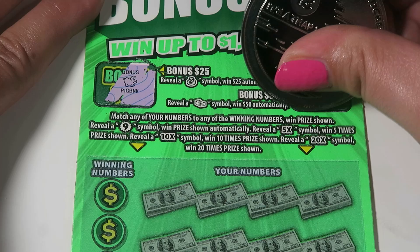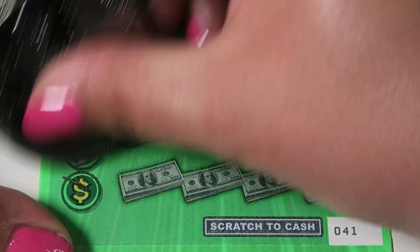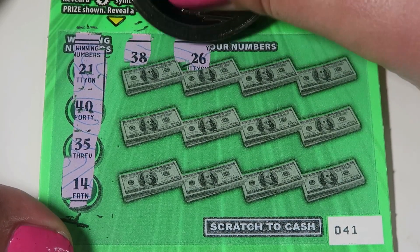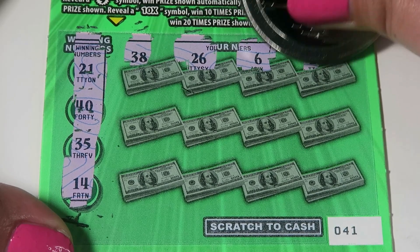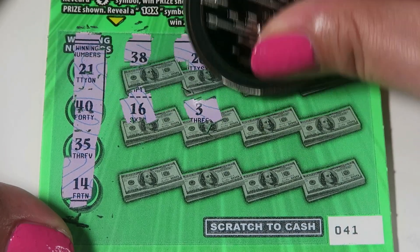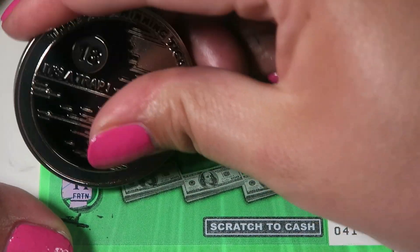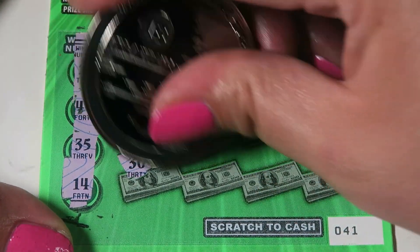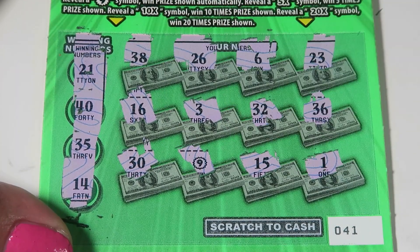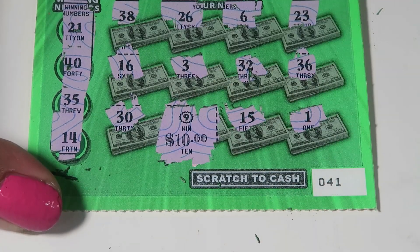We're looking for a money bag — it's a piggy bank — or a stack of bills, and it is a cookie. Our numbers to match are 21, 40, 35, and 14. Starting with 38, 26, 6, and 23. Then 16, 3, 32, and 36. Last row: 30, 9 — automatic win, awesome! — 15, and 1. We just got that 9 for a win for $10. Cool, awesome!